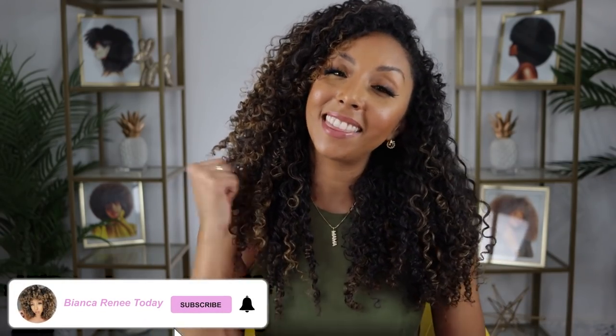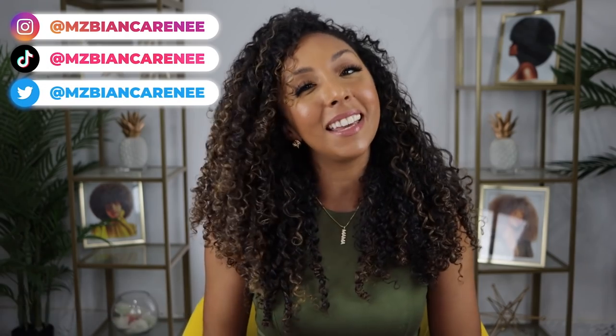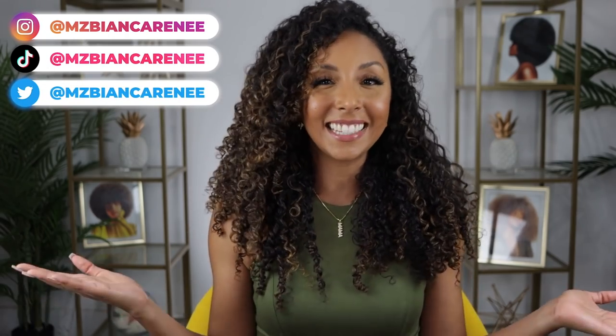If you enjoyed today's video, make sure to give me a thumbs up and subscribe — I post new videos every week. You can also follow me on Instagram, TikTok, and Twitter at MsBiancaRenee. I'll see you guys next time. Thanks for watching Bianca Renee Today.